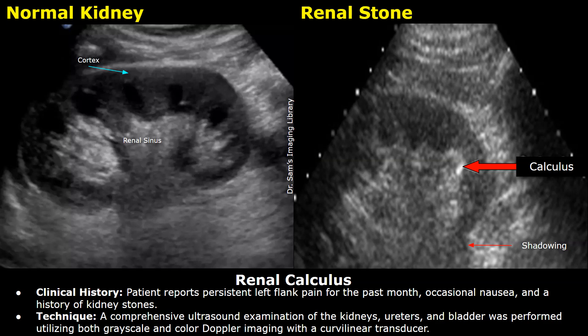Hello everyone, this is Dr. Sam, and this is a KUB ultrasound report of renal calculus. This image is of a normal kidney, and the image on the right is of a renal calculus in the lower pole of the left kidney.